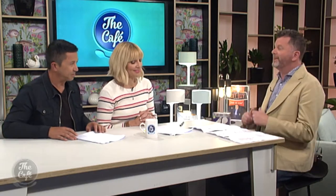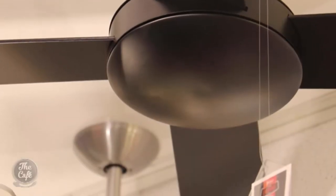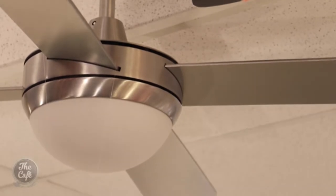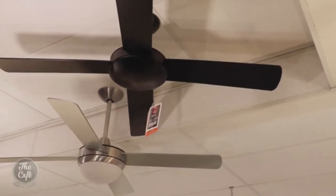First up, we've got the Byron. It comes in two colours — black and white. It's got a three-speed wall controller. This fan comes with a light if you want; it's an optional extra. Really, really good for larger rooms because it's got quite a thick and wide blade. Very stylish and efficient.